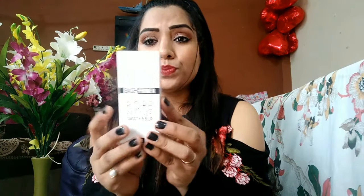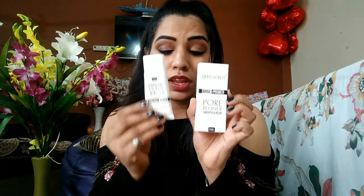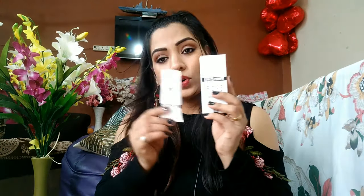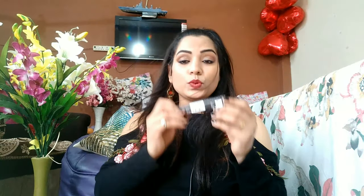Next is the Beauty Base Primer. I'm already using one from this brand and I love it, so I ordered another. It's really affordable — it's a cream-based primer in pink color. I love this primer.